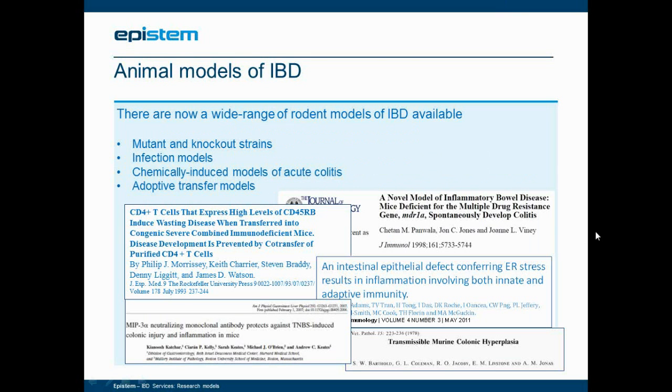Within the literature, you will find a description of a great many different types of models for studying IBD. These range from knockout strains, infection-based models, and chemically-induced models of colitis, to models based on the adoptive transfer of specific T-cell populations to immunosuppressed mice.